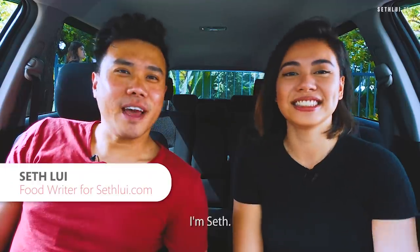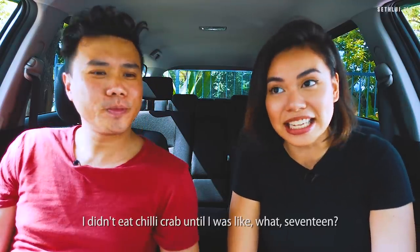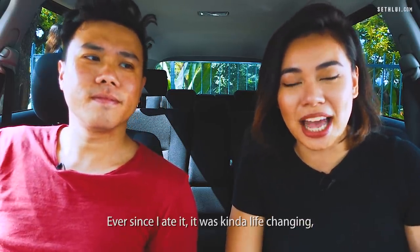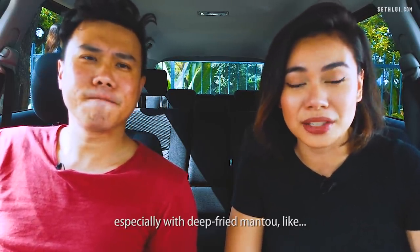Welcome back to Food Finders. I'm Seth. I'm Erika and today's episode is about chili crab. Even though I'm Singaporean, I didn't eat chili crab till I was like 17. Ever since I ate it, it was kind of life-changing, especially with deep-fried mantou.